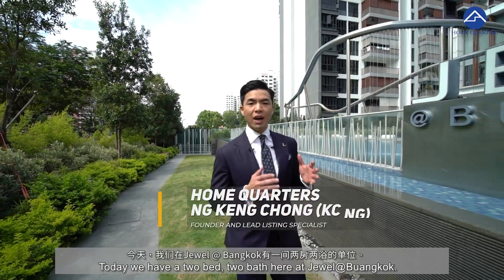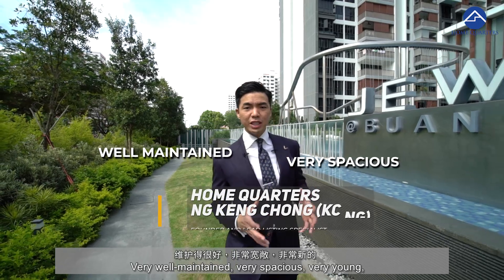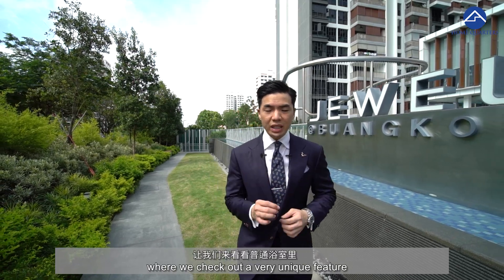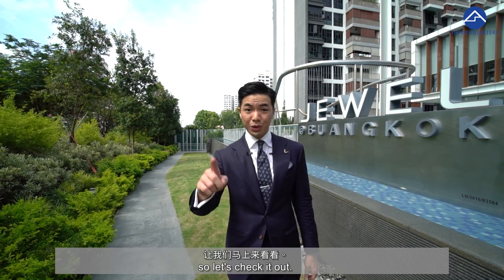Hi, Ran Keis here from the Home Quarters. Today we have a two-bed, two-bath here at Jewel at Buangkok — very well maintained, very spacious, very young, pool view unit. Stay tuned till the end where we check out a very unique feature at the common bathroom. I'm sure you are eager to find out, so let's check it out.